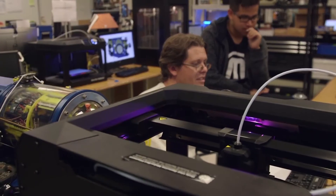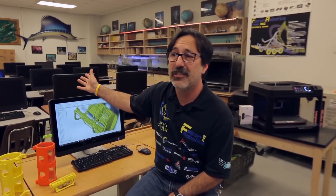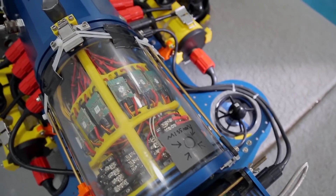Currently we have a MakerBot Replicator, we have a Z18, and we've got the Replicator Plus. We'll have a project that's printing five days, and the rest of my classroom is an introduction to marine science class. And so they come in and say, 'What are you guys printing?' So now they're curious. It draws people that might not even be interested in robotics to get into it because they're amazed.